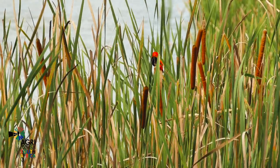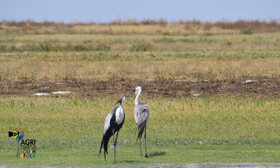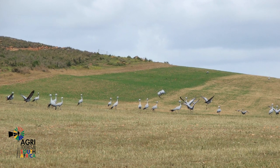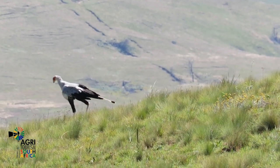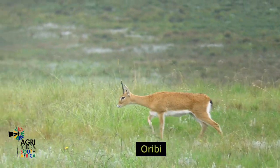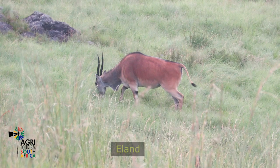4x4 enthusiasts will enjoy these roads to challenge themselves and their vehicles without causing damage to either. Birding in the southern Drakensberg area is prolific and Flitwick Ranch is no exception. With neighbouring Nsikeni Nature Reserve, guests are likely to see several game species on the farm and surrounds.